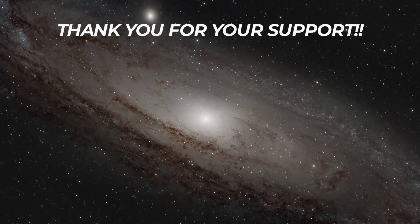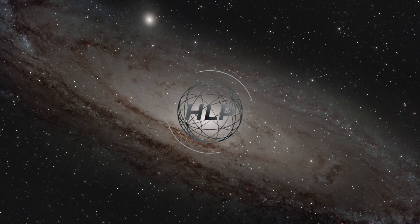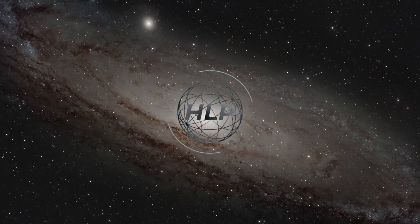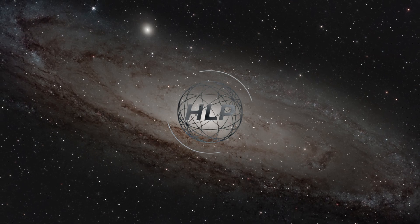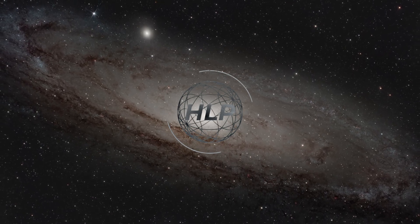The support helps me keep the channel growing. Hit that channel icon and subscribe — I don't want you to miss out on any useful information. Drop a comment below: did you find this video useful? What are your thoughts on these myths? Then check out that next video. Until next time — clear skies!